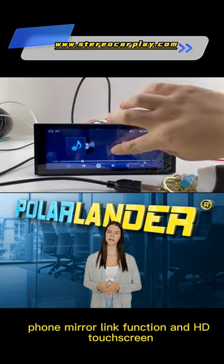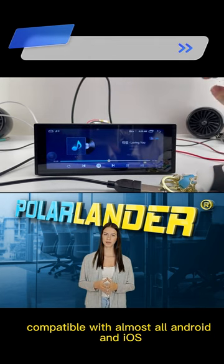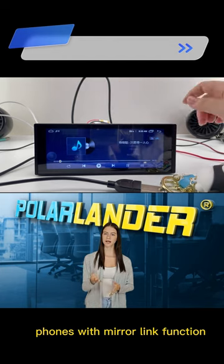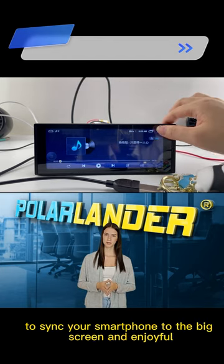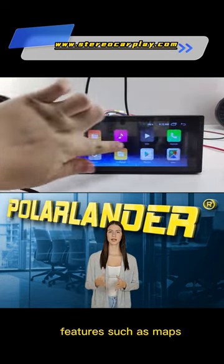Phone mirror link function and HD touchscreen — compatible with almost all Android and iOS phones with mirror link function. Use the USB connection to sync your smartphone to the big screen and enjoy full features such as maps.